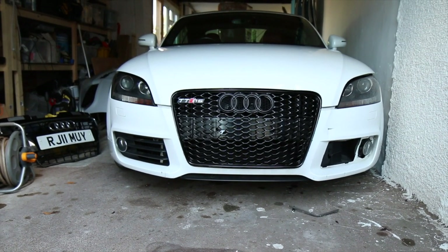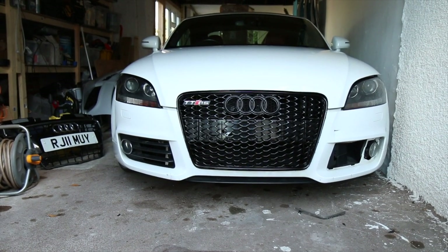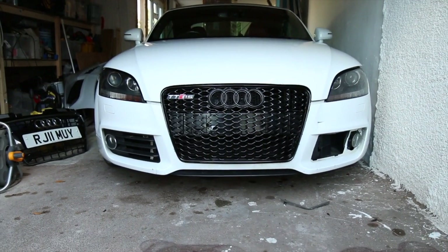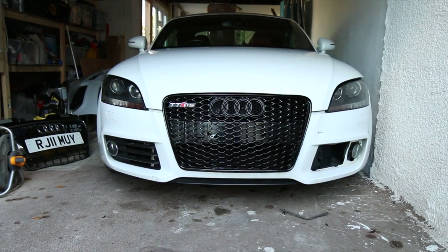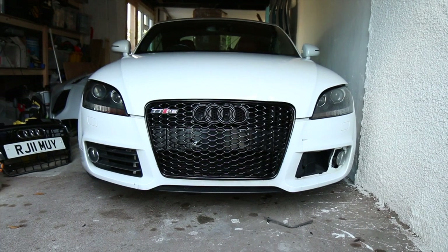So that is what the car looks like with the new grille on. Wow, I'm impressed. It looks pretty good. Naturally it doesn't have a number plate holder at the moment.